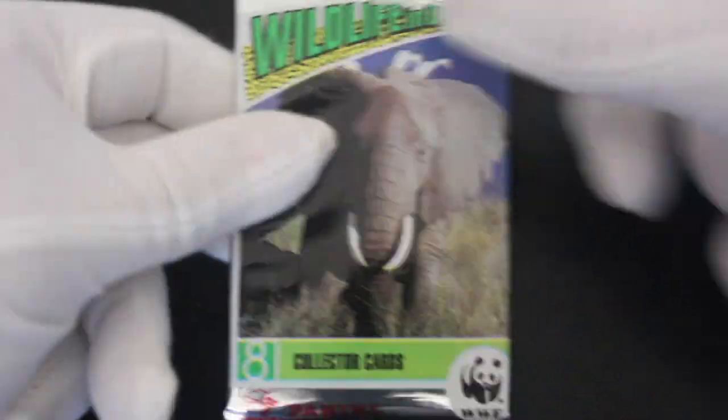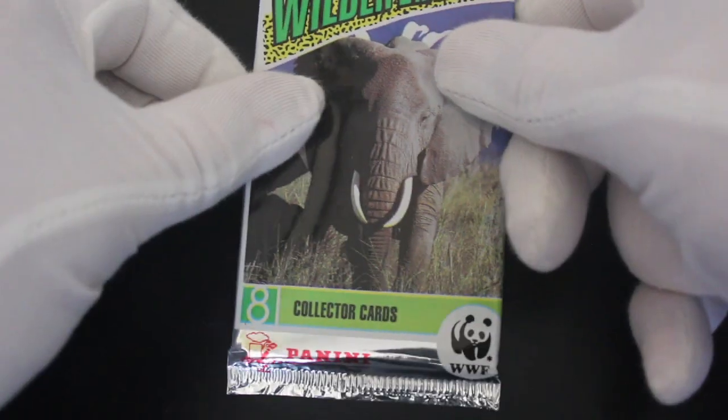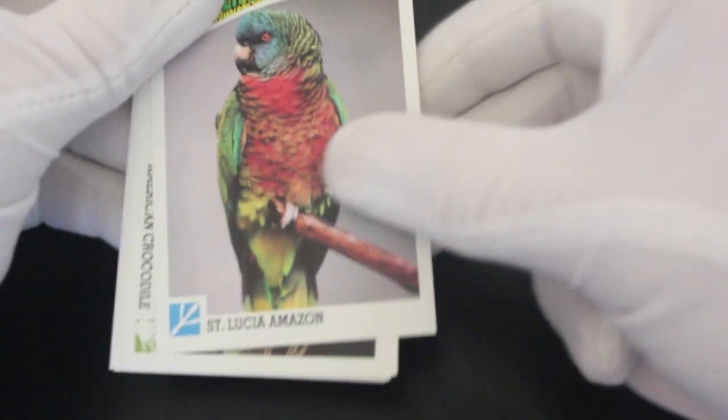Hello, it's me Trading Card Tony for another pack opening. Today we've got Wildlife in Danger collector cards — Panini WWF. Let's get into them. We've got images of animals here that are in danger, so we're going to take a look at the cards.